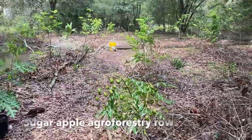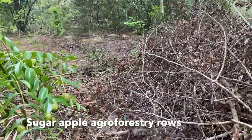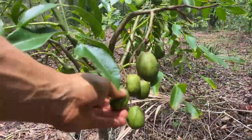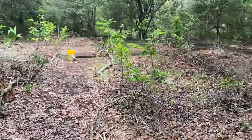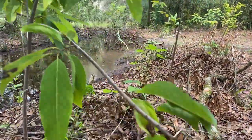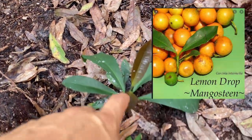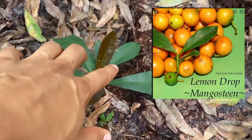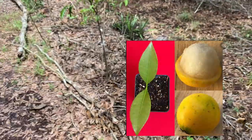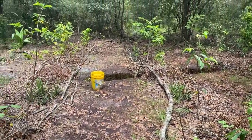This is the sugar apple row, which I think you guys would be most interested in. At the beginning I have June plums, and these June plums are just huge now — I really love eating them green. Coming along here, the sugar apples are doing very well. I also planted a lemon drop mangosteen right here, and if you didn't know, a lemon drop mangosteen is one of the mangosteens you can actually grow successfully in Florida.